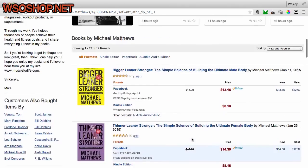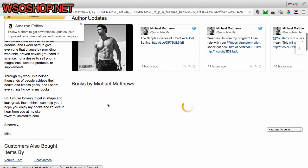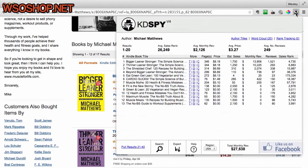So let's take a look at these. He's got a number of books — looks like 17 in total, with about 13 on the Kindle store. So we've got 13 results. Going back to the main author page and clicking into Kindle Spy, you can see it is indeed Bigger, Leaner, Stronger which is generating a monthly estimated revenue of $13,906. He's got tons of reviews and a very low sales rank. Based on all of these books, he's generating an estimated total monthly revenue of $27,638.